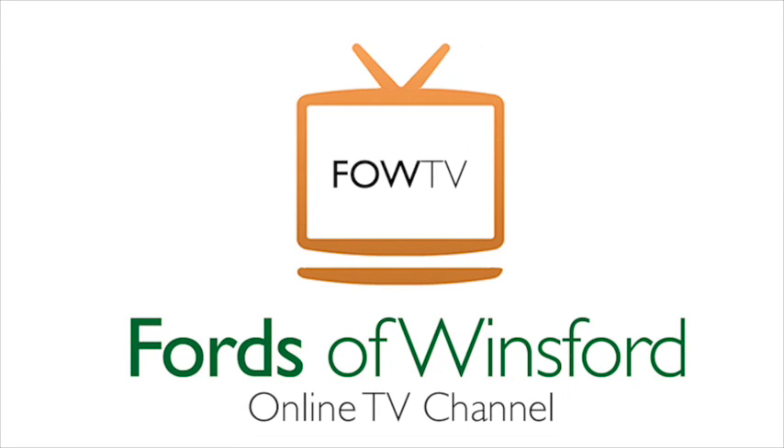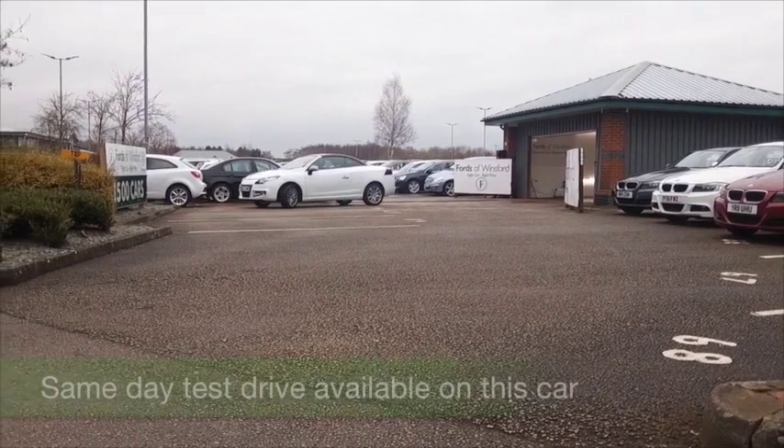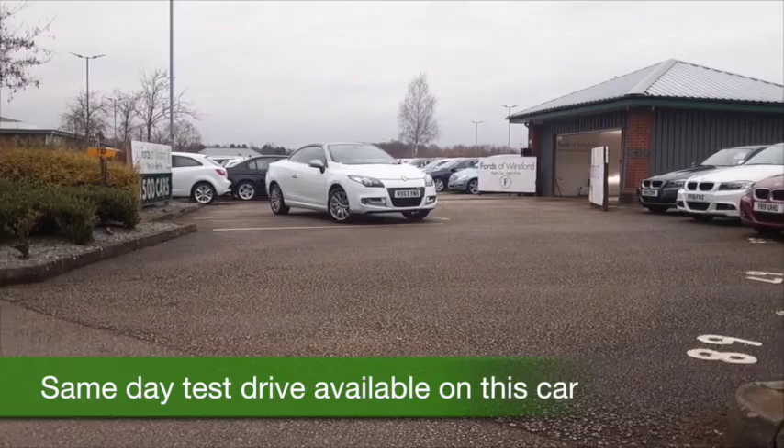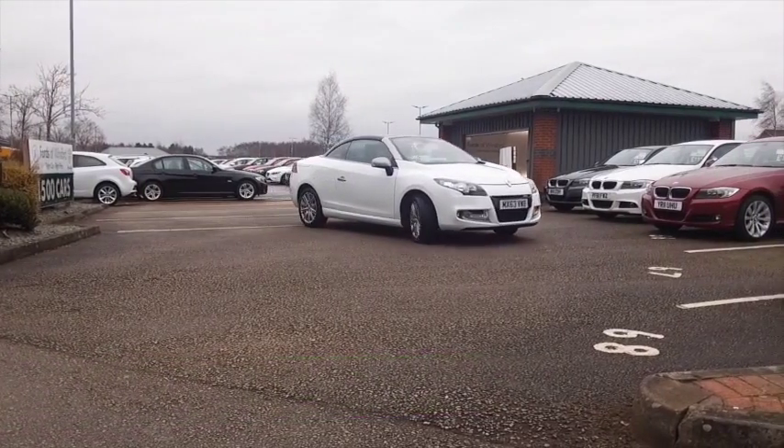Here's a Renault Megane looking stunning in its brilliant white paintwork, and this one from 2013 only has about 10 and a half thousand miles on the clock.